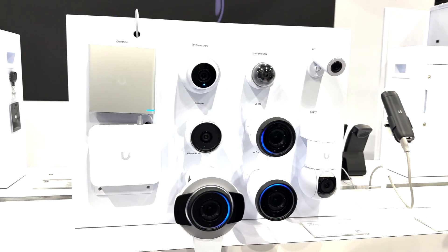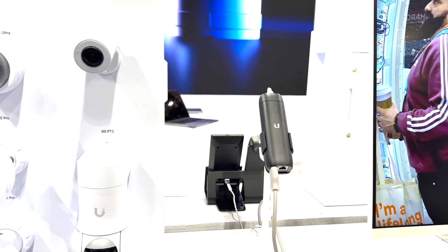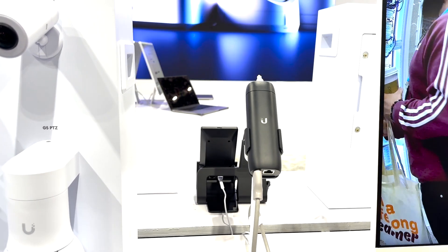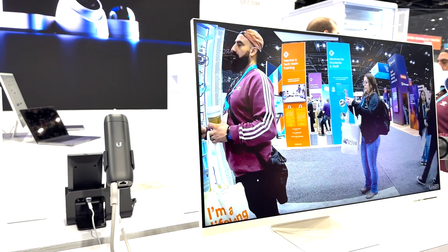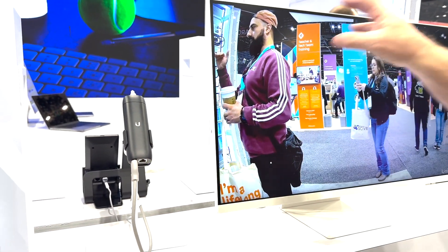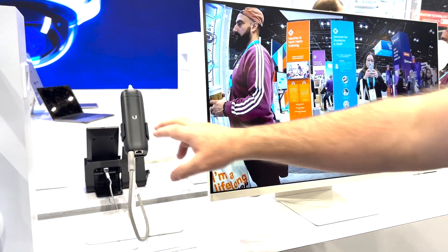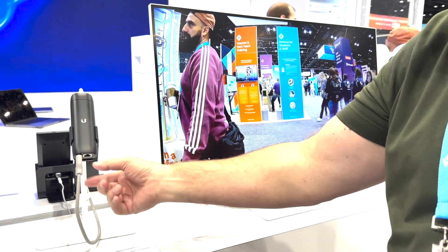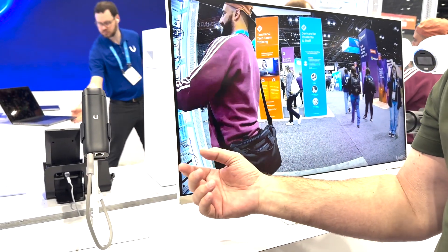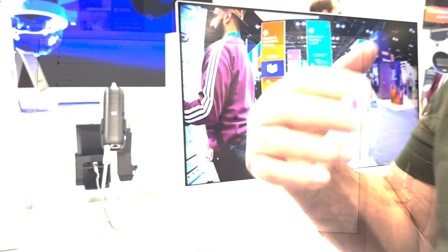The last piece of equipment I want to show you allows you to project the security system onto any digital sign. So on a TV in an office, you can choose to display one, two, ten, or any number of quadrants you want, simply by plugging this device into PoE Ethernet with HDMI out to any TV system. We're going to show you a quick view of the software next.